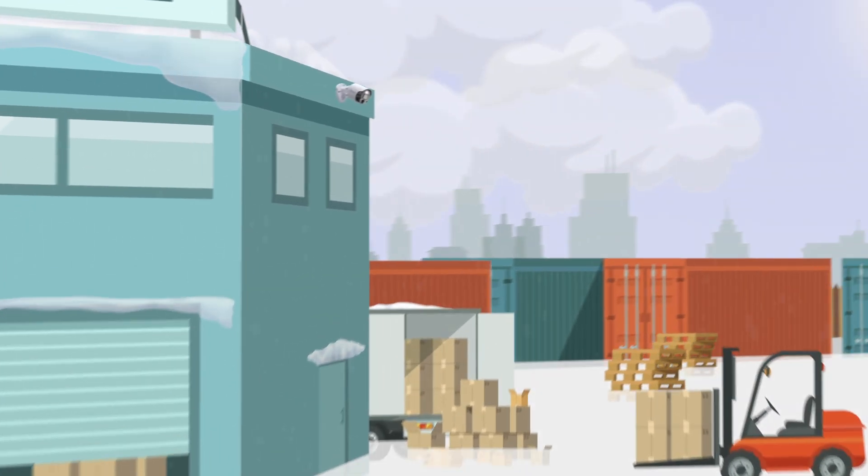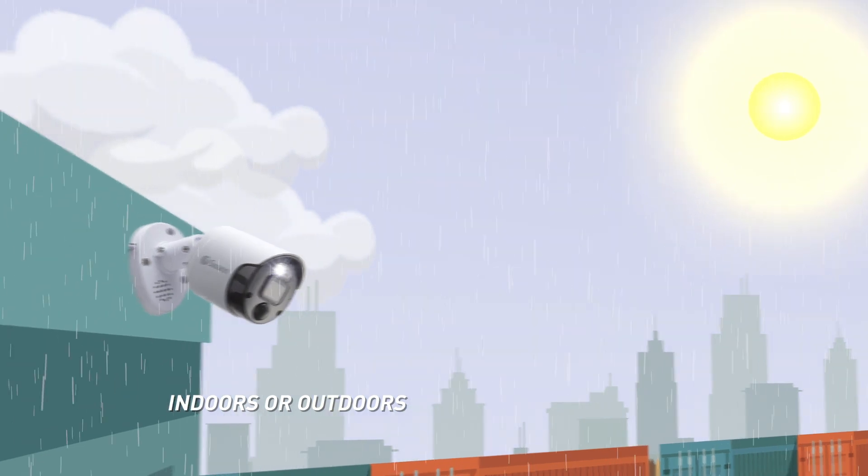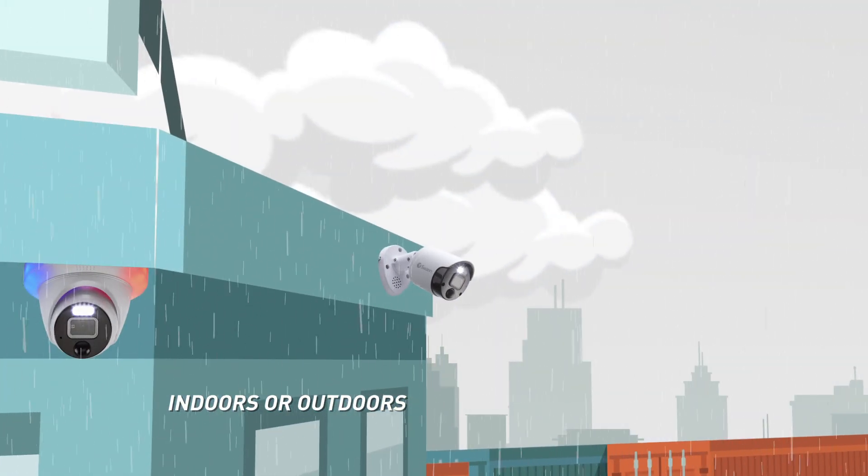Pro NVR cameras can handle anything you throw at them, including extreme weather, and they never wither, even when the going gets tough.